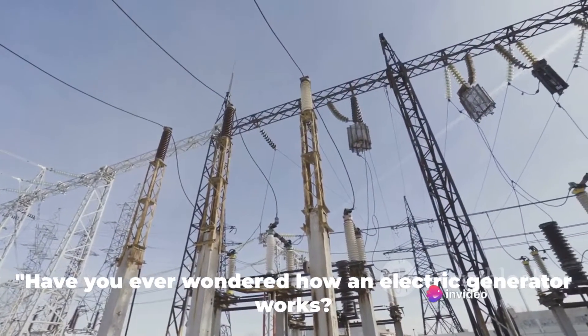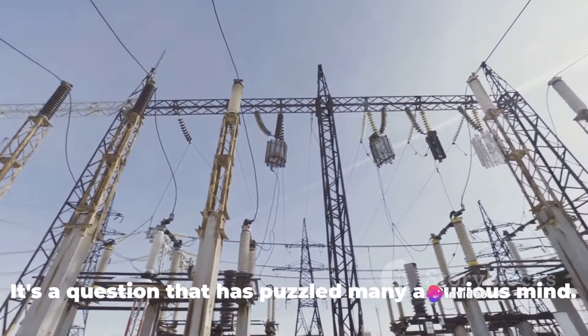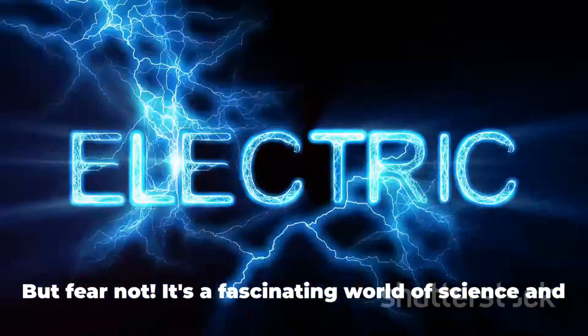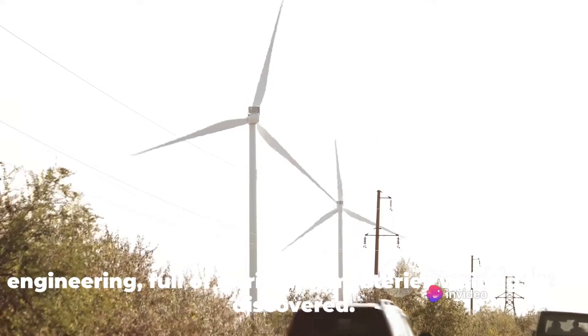Have you ever wondered how an electric generator works? It's a question that has puzzled many a curious mind. At first glance, it might seem like a complex, even daunting topic. But fear not, it's a fascinating world of science and engineering, full of intriguing mysteries waiting to be discovered.